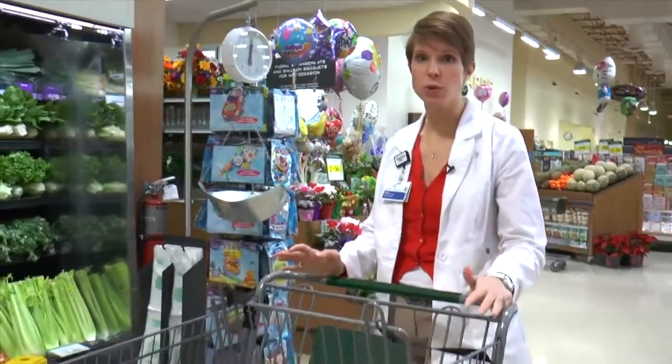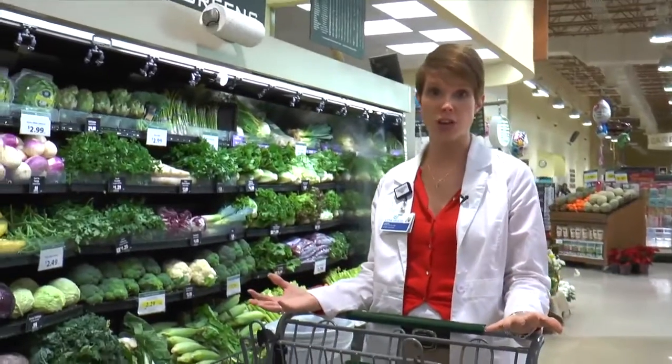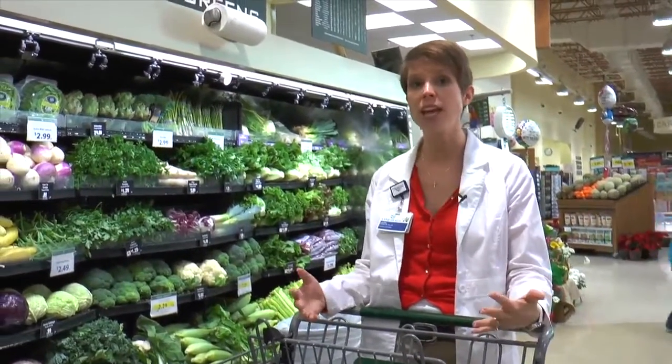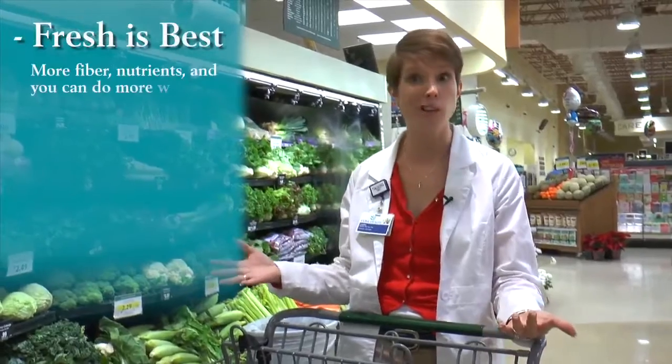When we first come into any typical grocery store, the very first place that we're going to see is the produce section. That makes it easy because that's where you're going to get all of your fresh fruits and vegetables, which is really the foundation of your good diet. Now a lot of times we might choose something that's canned and that's not necessarily bad, but fresh is really the best because it's going to have more fiber, more nutrients, and you can do more stuff with it.